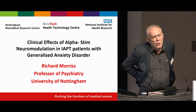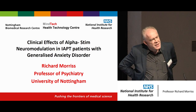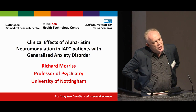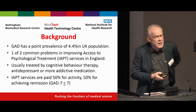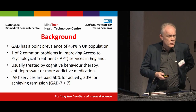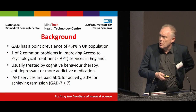I'm going to talk about an implementation study of a neuromodulation intervention. Mindtech doesn't just do digital mental health — it's also involved with neuromodulation, which covers electrical and magnetic treatments that have yet to really take off in terms of the NHS. This particular study is focused on generalised anxiety disorder, which is a very common problem with a point prevalence of over 4% in the UK population.